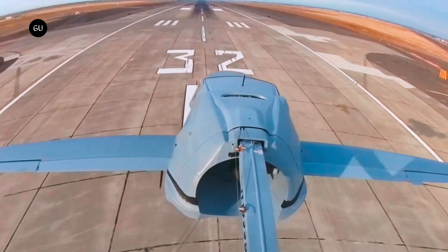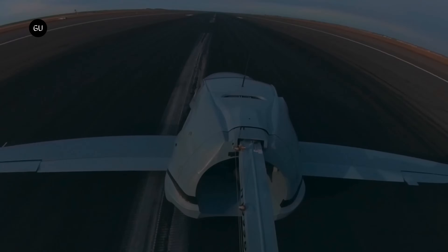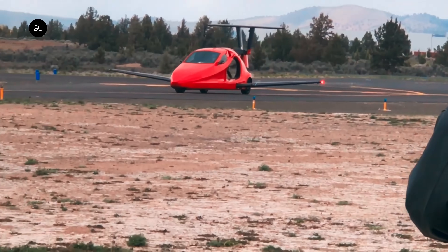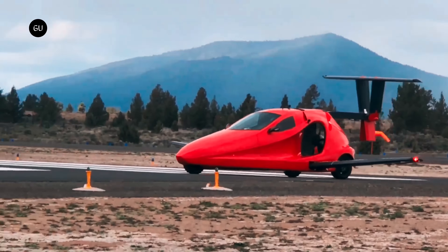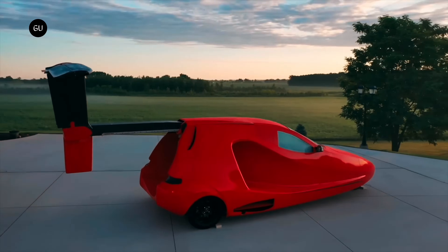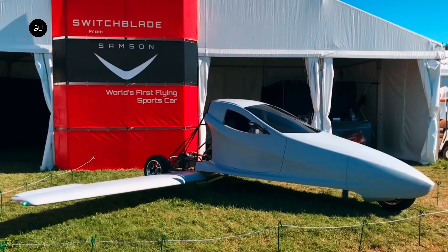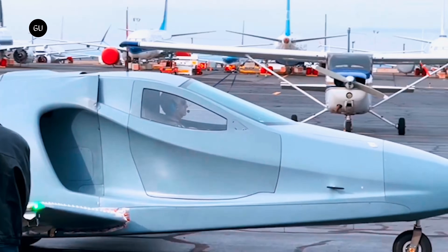The Switchblade can take off from a runway as short as 1,100 feet and land on a runway as short as 700 feet. It has a range of 450 miles on a full tank of fuel and can reach an altitude of up to 13,000 feet. The Switchblade can help you beat traffic, save time, and avoid the hassle of airport security, and it emits significantly less CO2 than a traditional car — making it the future of transportation.